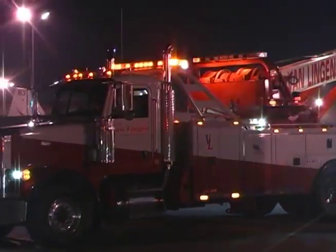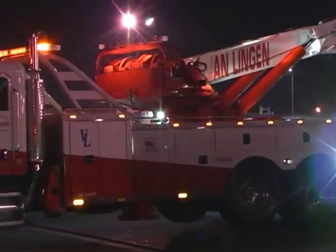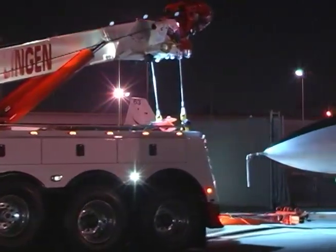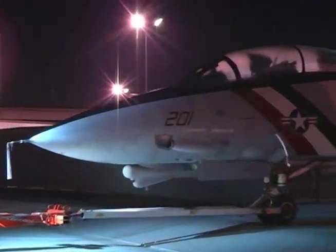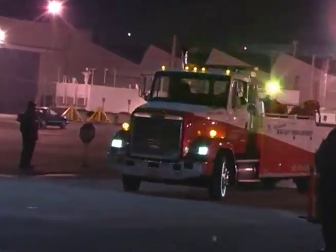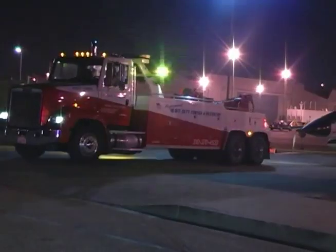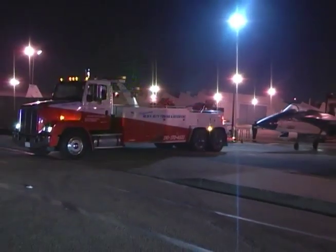Van Lingen Towing provided two large tow trucks and three of their smaller trucks, and the City of Torrance provided two motor officers and two cars for traffic control and as follow-along vehicles down to the aircraft's new home in Torrance. As they left the gate, I'm sure that they were some of the most unique vehicles that the gate guard had checked out of the Northrop lot in several years.